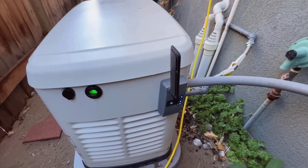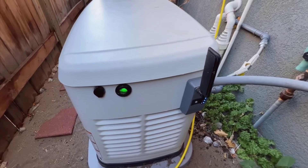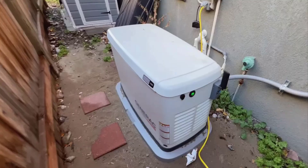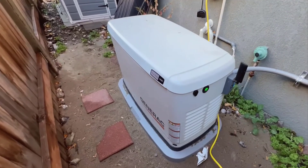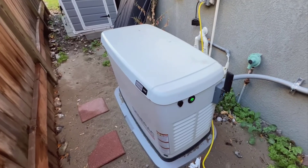I can't stress enough how highly I recommend the Generac 7043. If you have constant power demands, whether for medical reasons, home appliances, or just general peace of mind, this generator stands out as a must-have. It offers a level of reliability and convenience that's hard to beat.